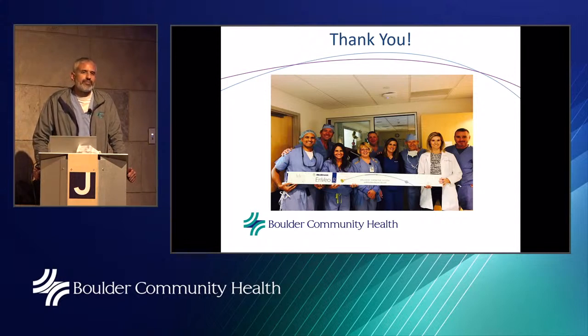Question: would the MitraClip prevent AFib? The MitraClip has no effect on preventing or creating AFib. Its purpose is specifically to reduce the leaking of the mitral valve, and that is its only function.